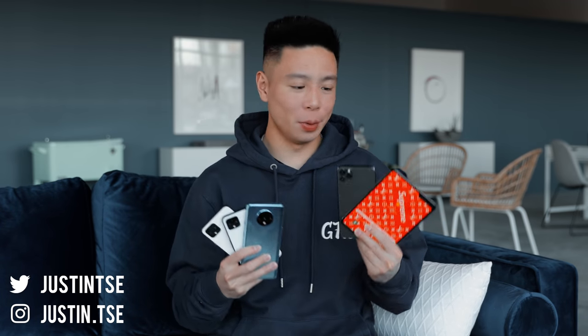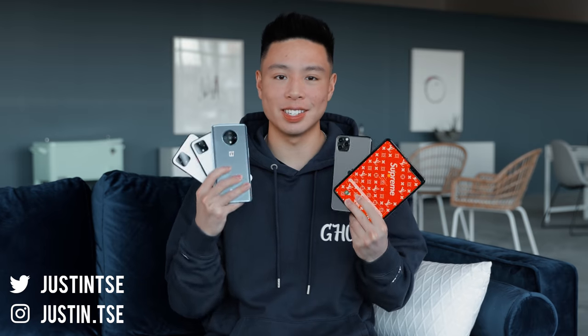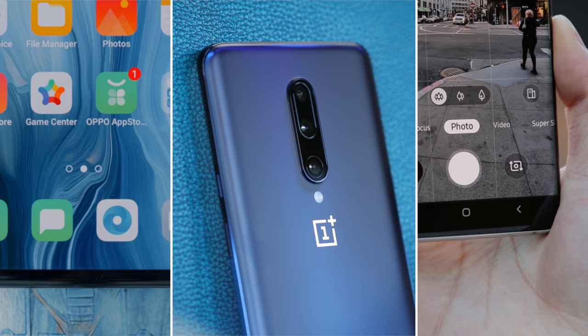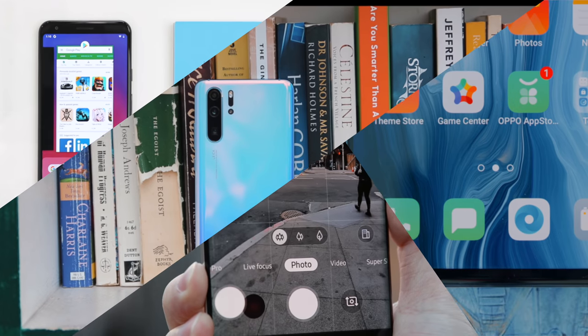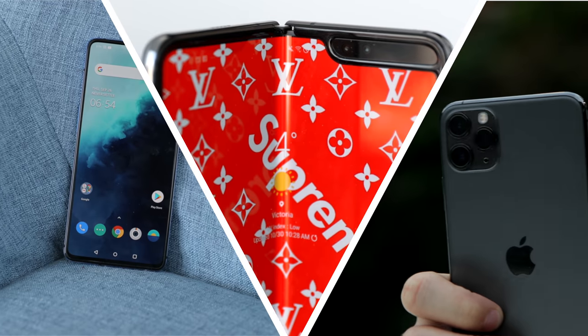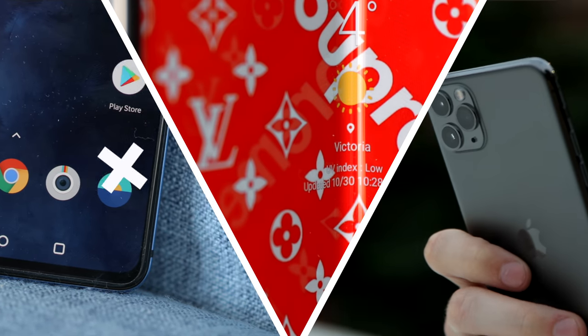What's going on everyone, it's Justin here. We reviewed a lot of phones this year, so in this video I'm going to talk about some of the top phones in the second half of 2019, as well as which one is my favorite and my current daily driver. Earlier in the year I did a video at around the halfway point covering the best phones from January to June, but now we're near the end of the year. There's also going to be a giveaway in this video.